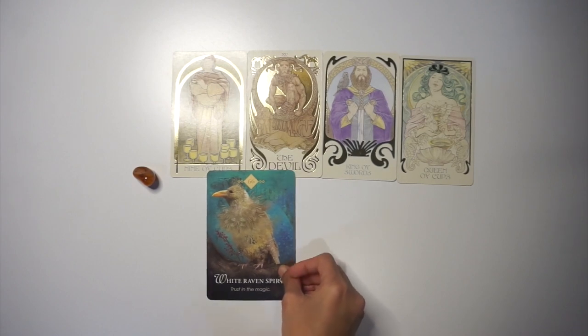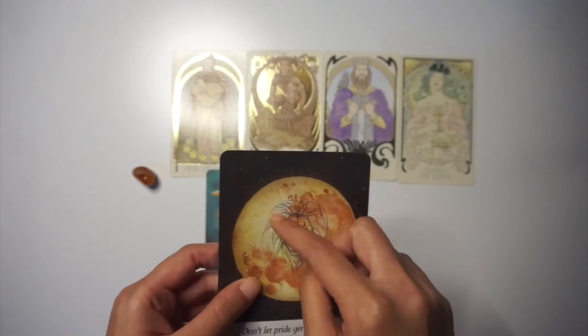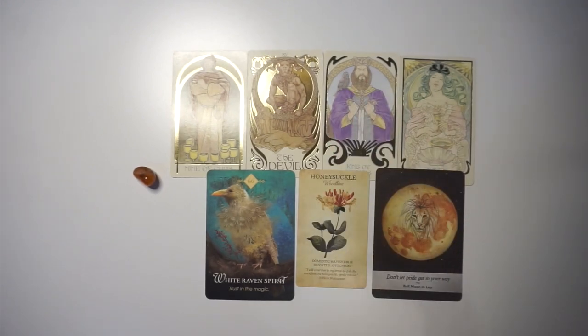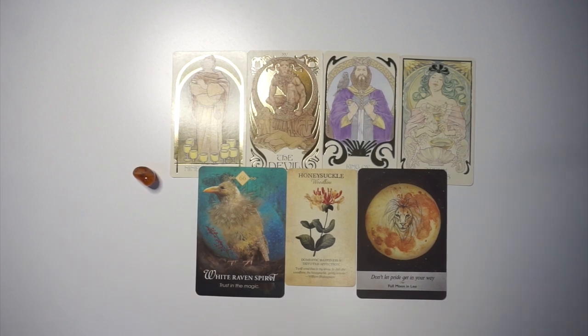For the oracle cards: White Raven Spirit, Honeysuckle, and Don't Let Pride Get In Your Way. With the lion's mane imagery, this person has very long, luscious, beautiful hair — thick even as it grows long, like a gorgeous lion's mane. White ravens are exceedingly rare, so this person's beauty is one-in-a-million. They stand out in a crowd instantly — your eyes land on them and stay there. This also suggests they could have very pale or fair skin.